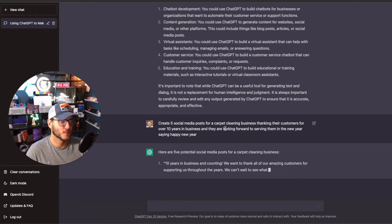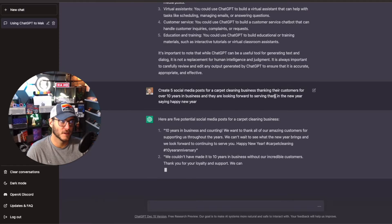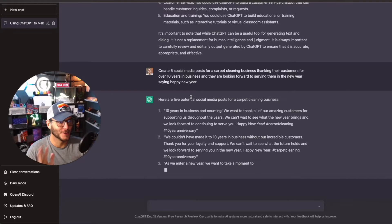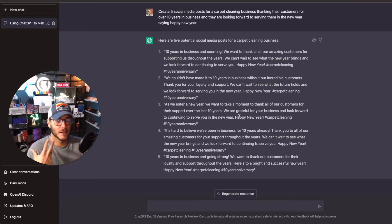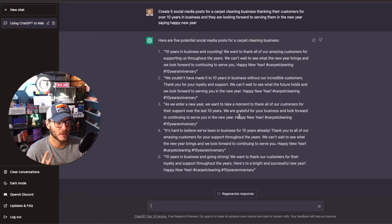I typed in: 'Create five social media posts for a carpet cleaning business thanking their customers for over ten years in business, looking forward to serving them in the new year, and saying Happy New Year.' It's giving those five social media posts right now. The content created here is a great starting point, but do not copy and paste it — Google and other search engines are going to be blocking or hindering it, and social media companies will likely do the same.